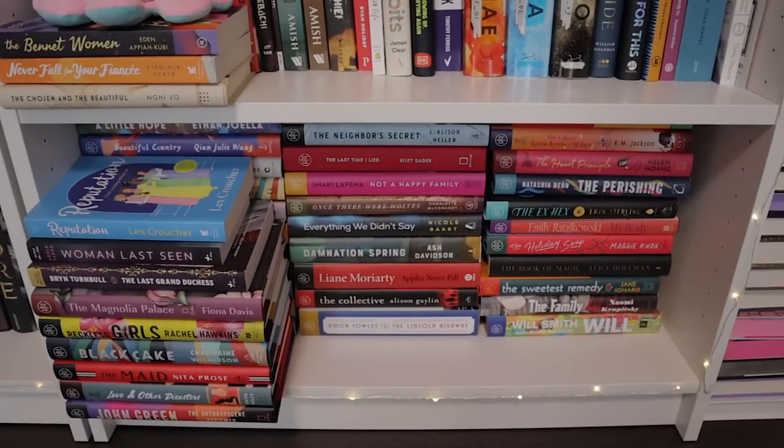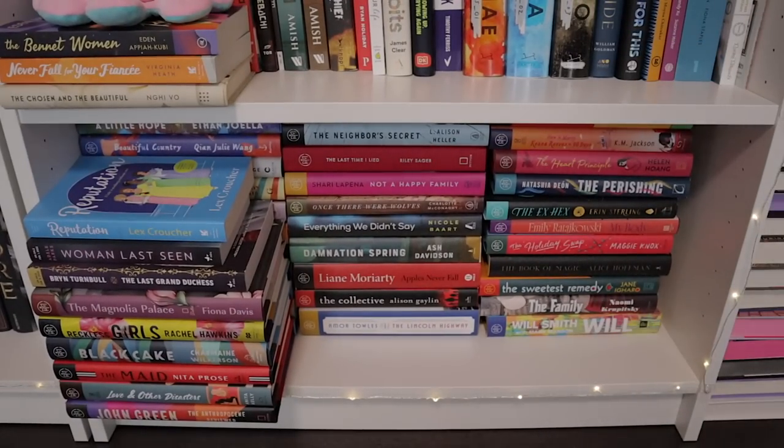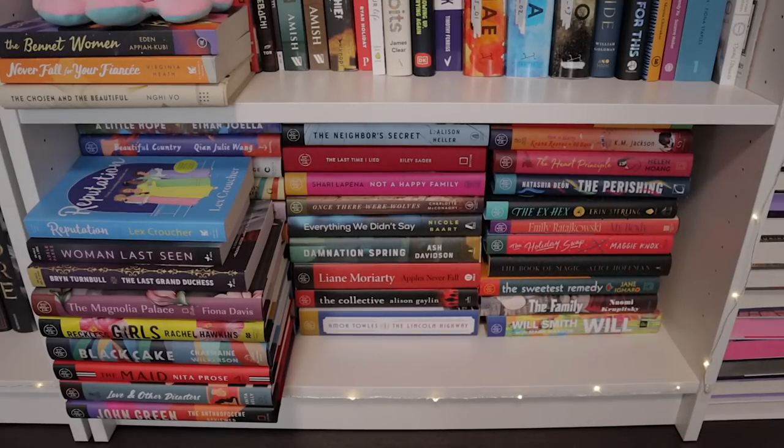We're almost at the end — this is the home stretch. This is the bottom shelf of my last bookcase, where I put all of my Book of the Month books because there are so many. They're all the same height — that's how Book of the Month does it — so it just fits perfectly in there, with a couple of ARCs over here. I haven't read most of these yet, but a lot are outside of my comfort zone so I'm interested to try them — I don't think I would have picked them up if not for Book of the Month.